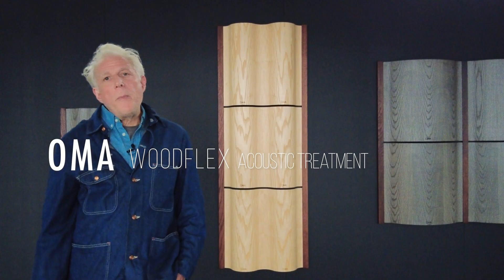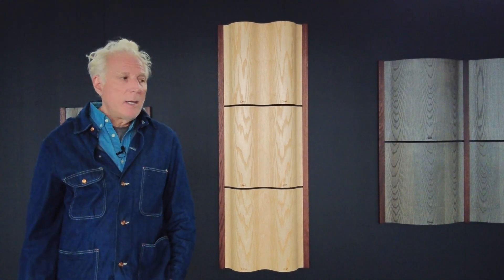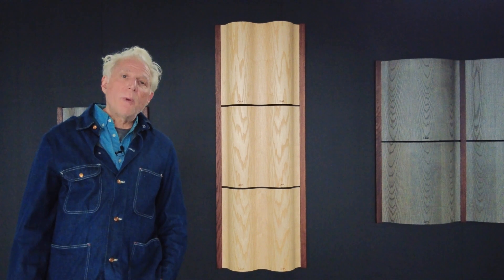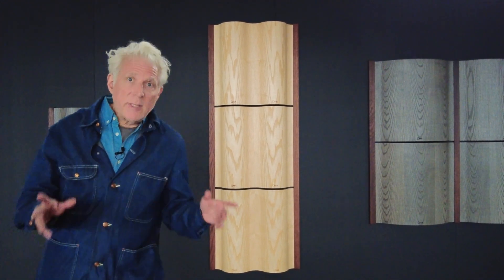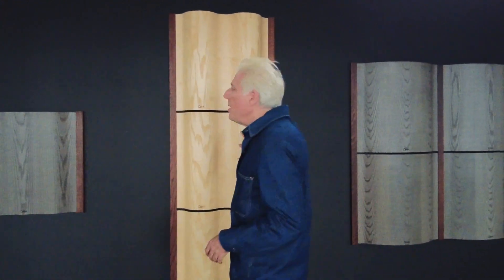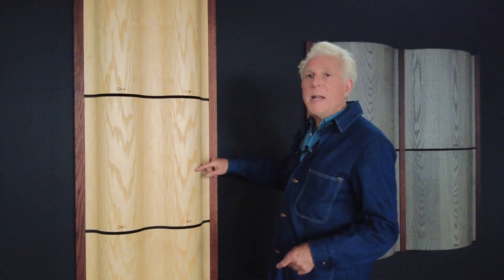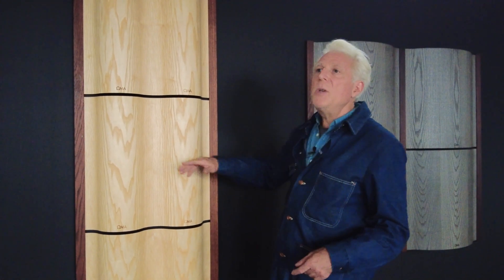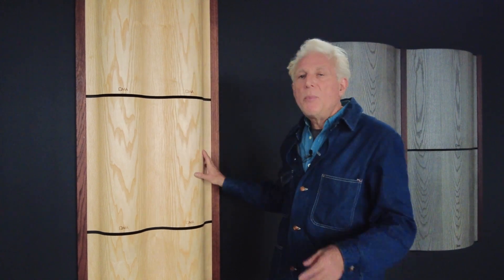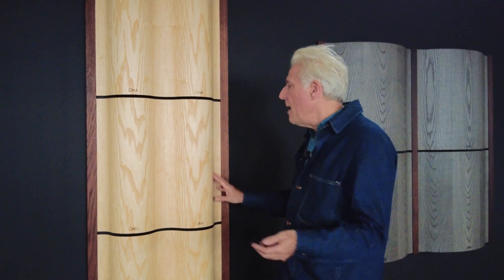We designed the new OMA WoodFlex Diffuser Acoustic Treatment System to give you the widest range of options and the most flexibility, but it's a very simple system. It's composed of wooden diffusers that take the sound coming and hitting the wall and diffuse that sound to improve the sound quality in the room — intelligibility, for example.